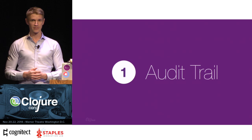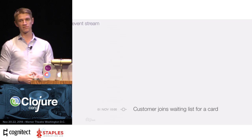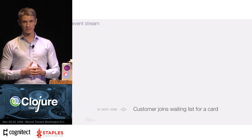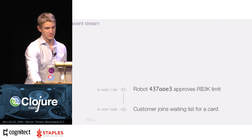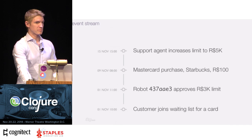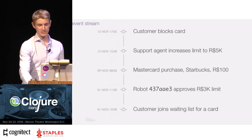The first superpower is probably the most obvious: audit trail. You're going to make a new system of record, you need to know what happened, you can't lose information. Let's go through a normal series of events for a new bank. A customer joins the waiting list to get a credit card, then one of our robots approves them for a 3,000 reais credit limit. After that the customer makes a MasterCard purchase at Starbucks, a customer support agent increases the credit limit to 5,000, and later the customer blocks their card to prevent fraudulent use.